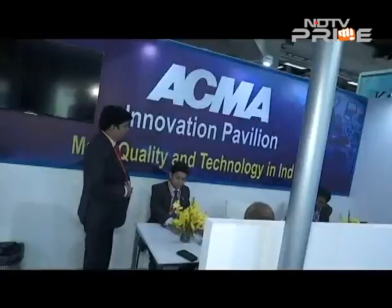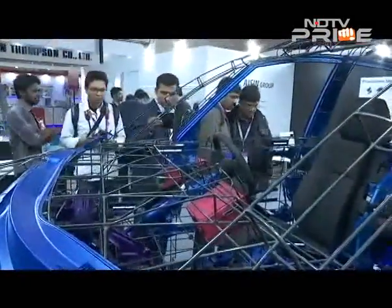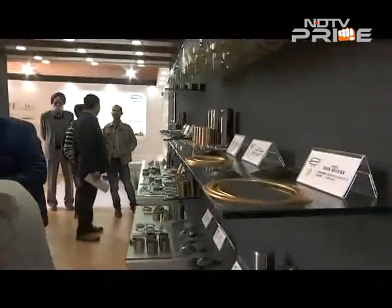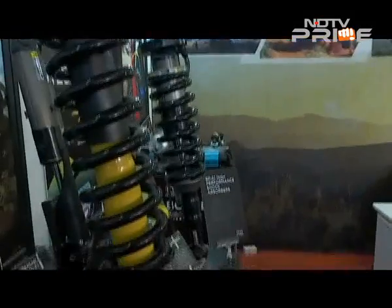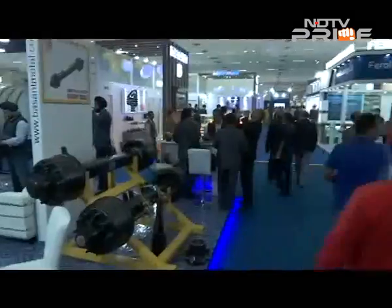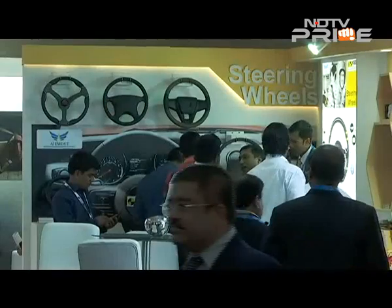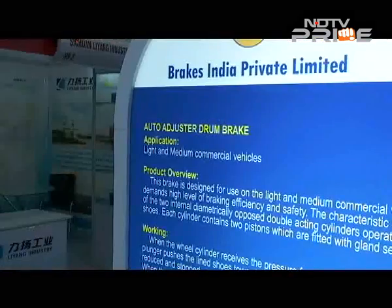The Made in India specialised innovations included lightweight fire-resistant insulation for the engine room, composite parts, gear shifters, clutch booster, auto adjuster, drum brake for commercial vehicles, and high-stress parabolic springs. Indian companies showcasing these included Sona Koyo, Lucas TVS, and Brakes India.